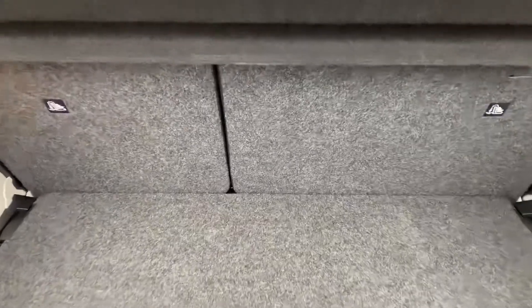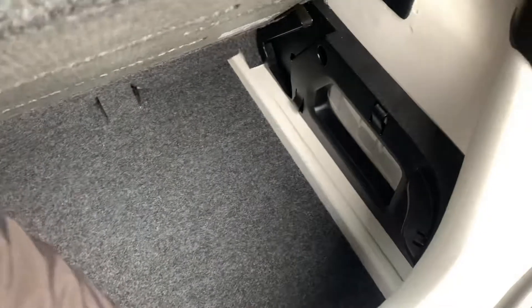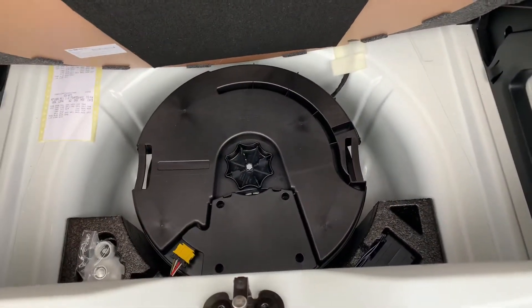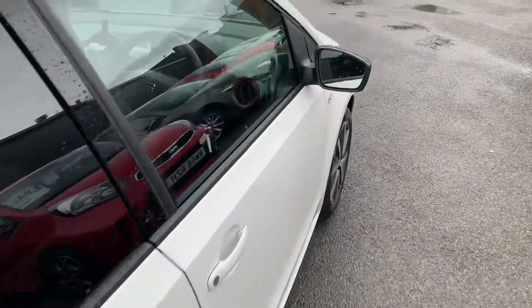So we've got the split floor there for you and then just underneath all that you've got your upgraded town system, so that's your subwoofer there in the boot. I'll show you a little bit more with the upgraded speakers on the inside.